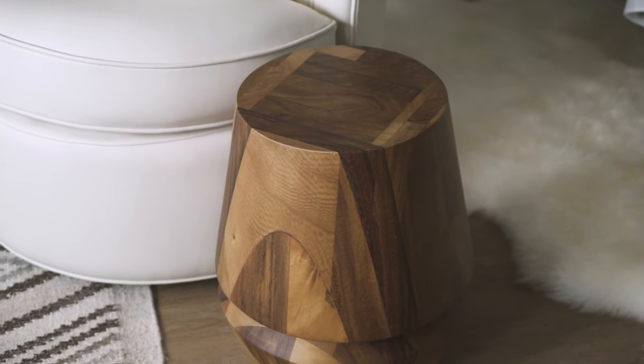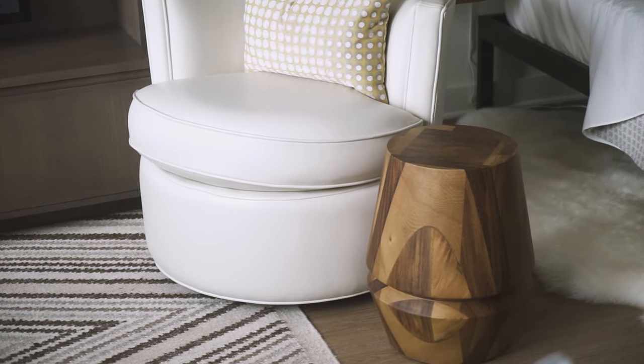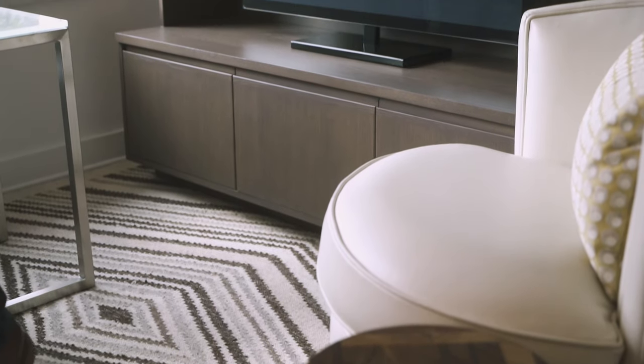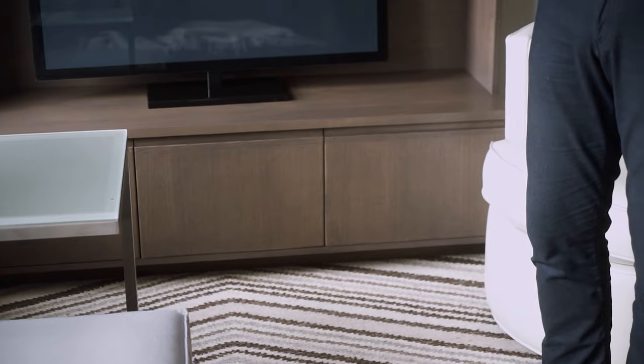These are stools which are used as end tables, but also they can be additional seating as well. That's great hidden storage, so use that for your sweaters or for seasonal items that you really want to put out of the way but know where they are.